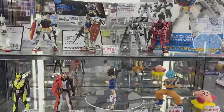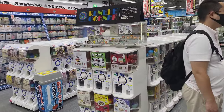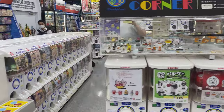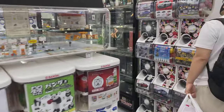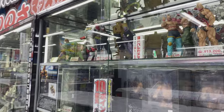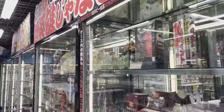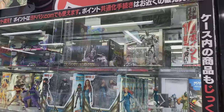Moving along — there's a Detective Conan, some cards. Here we have the Gacha Gacha corner. These are everywhere, especially in Akihabara. These little capsule things — well, we can't see them right now, but they're on the other side of us. Some Ultraman.